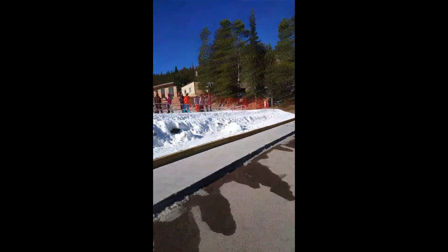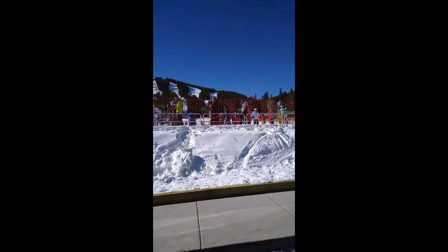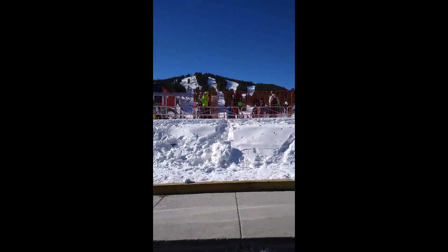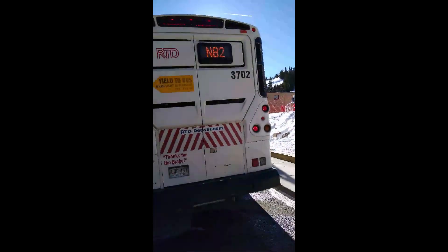Just last weekend, the ski area itself opened up, so you'll see this season. I'm hoping that COVID will die down here at some point and we can all get back to normal. I thought anybody would just kind of enjoy taking a quick peek of what it looks like up here and enjoy.